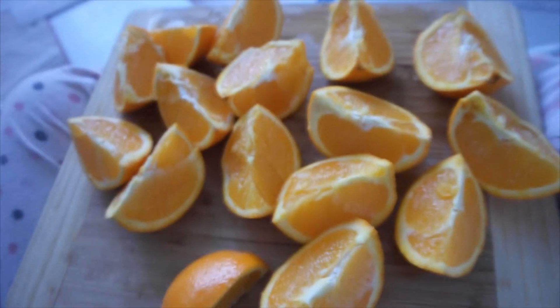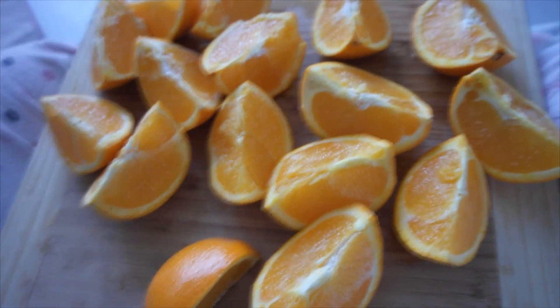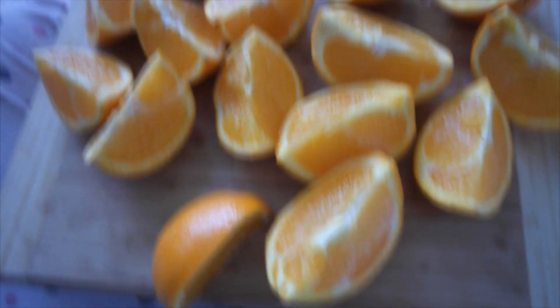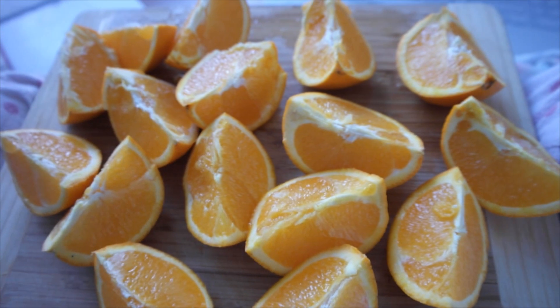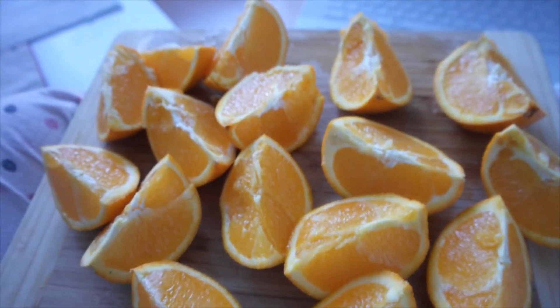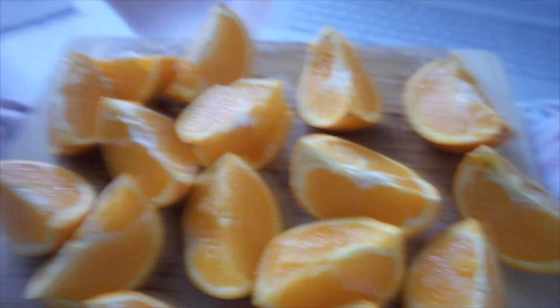I decided to include two days in one video to make it more interesting. So this is my second day's breakfast — about four oranges with some water, like every morning. It's a mono meal. I'm not crazy about mono meals in general, but when it comes to oranges I could eat so many of them and feel satisfied because they're so good.